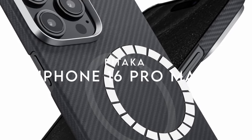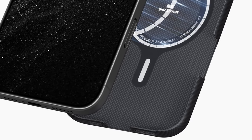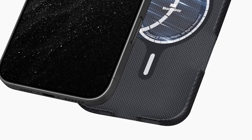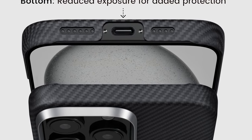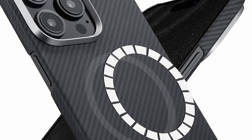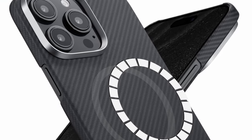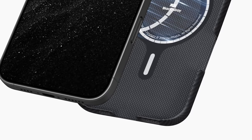At number three, Pitaka. The Pitaka iPhone 16 Pro case takes protection to a whole new level. Woven from aramid fiber, this case is incredibly strong yet lightweight, making it an ideal choice for anyone seeking durability without the bulk. It's scratch-resistant, corrosion-resistant, and won't interfere with your phone's signal — something carbon fiber can't boast.